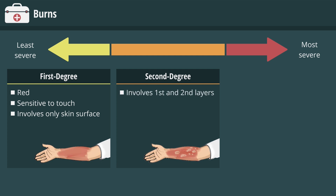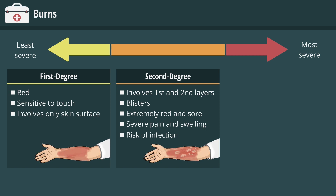A second-degree burn involves the first and second layers of the skin. This type of burn causes the skin to blister and become extremely red and sore. Severe pain and swelling occur, and there is a risk of infection.